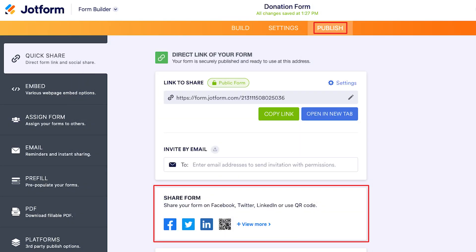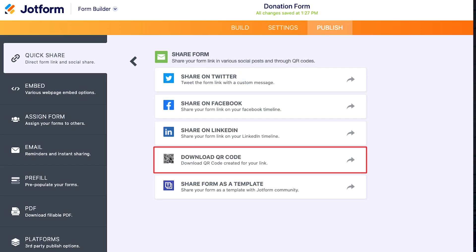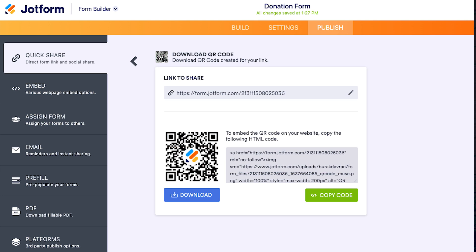Now that you have a few ideas for how to get started with QR codes, let's look at the steps you'll need to take to generate one. First, publish your form and choose the share options button. Then select download QR code. From there, you can easily share the link, download an image of it, or copy the embedded code.